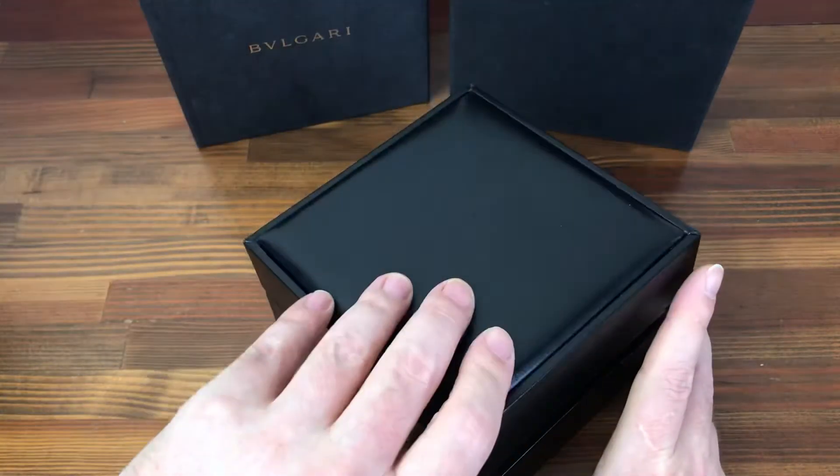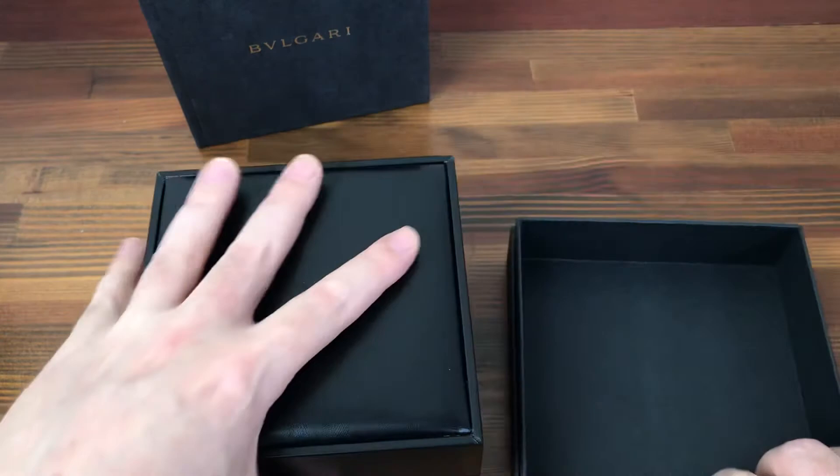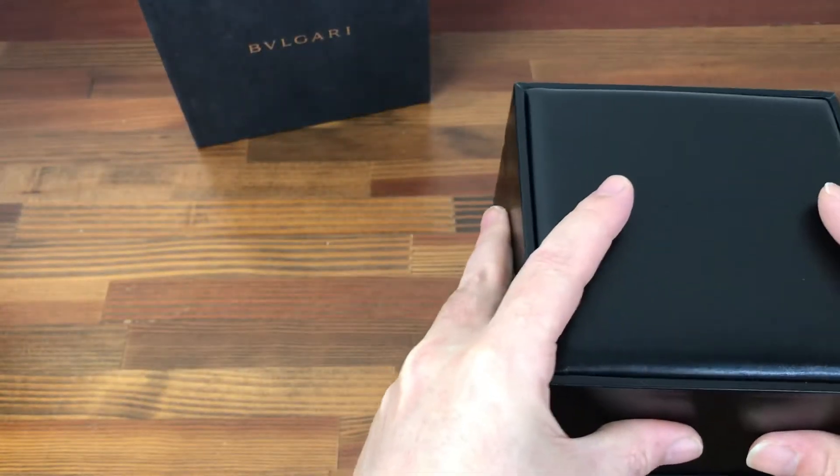Lots of this type of box in stock at the moment, so please contact to buy in bulk.